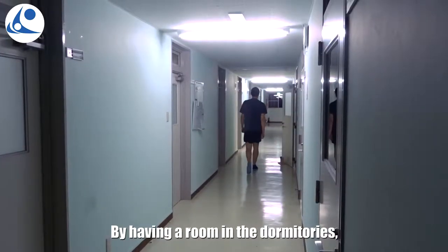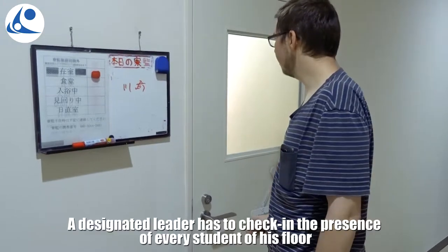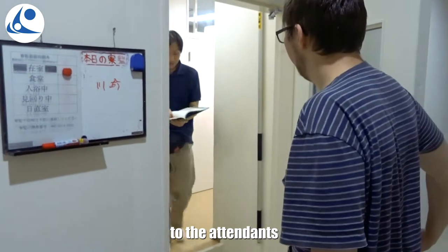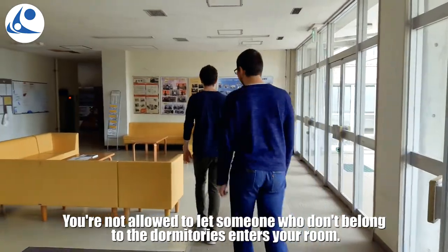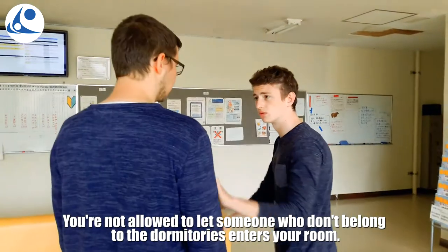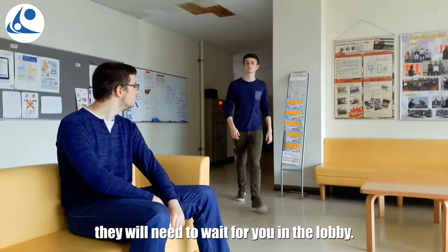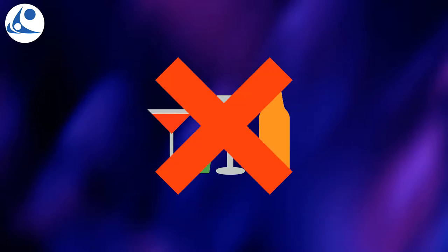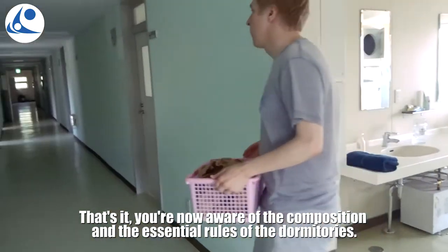By having a room in the dormitories, your presence needs to be checked and reported every night. A designated leader has to check in the presence of every student on his floor to the attendance at 10:30 pm. You are not allowed to let someone who does not belong to the dormitories enter the room. If you invite some guests on campus, they would need to wait for you in the lobby. It is strictly forbidden to possess alcohol in the dormitories. That's it — you are now aware of the composition and the essential rules of the dormitories.